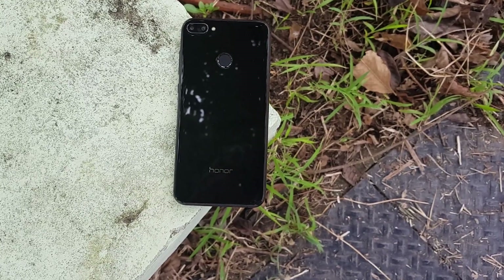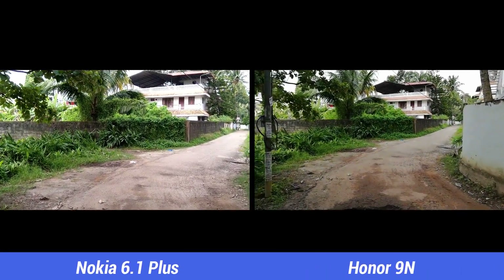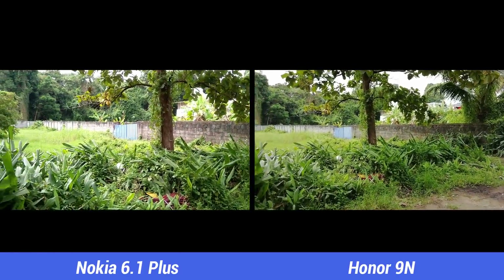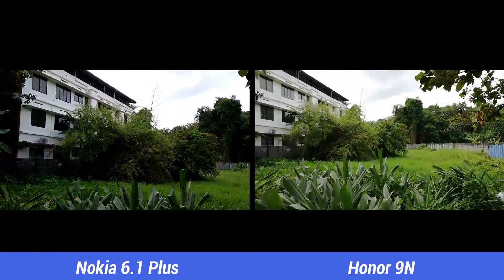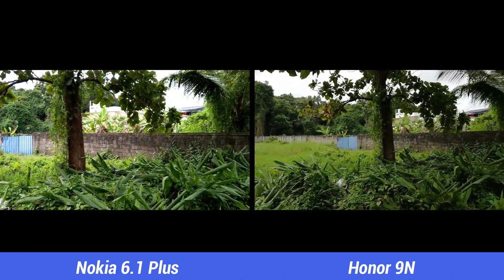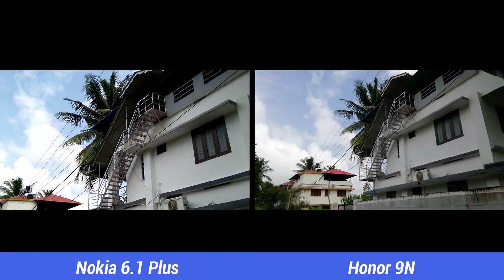Let's go straight into the camera samples. First, let's look at the video recording. Both smartphones can record videos in 1080p resolution, while the Nokia 6.1 Plus also offers 4K resolution support. The Nokia 6.1 Plus supports EIS for 1080p, but the Honor 9N does not offer EIS, and as a result the video looks shaky especially when walking. While the quality isn't bad on the Honor 9N, the EIS stabilization is definitely better on the 6.1 Plus, so we would choose the Nokia 6.1 Plus in the video department.